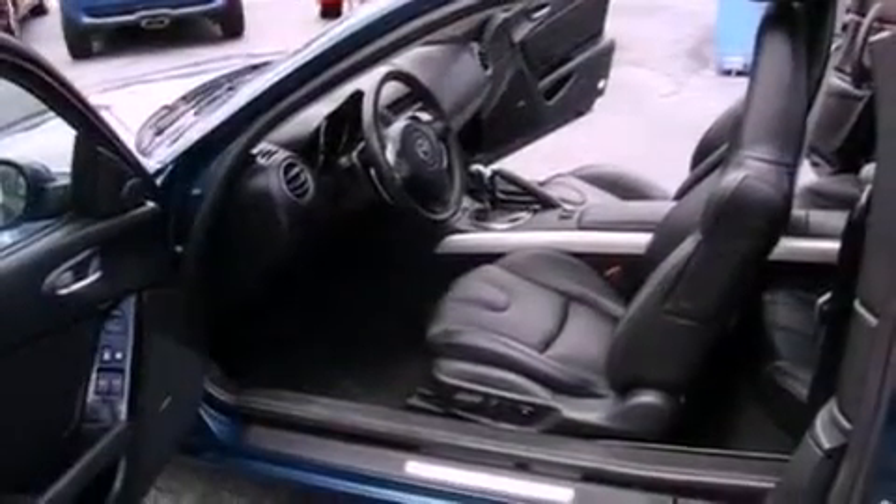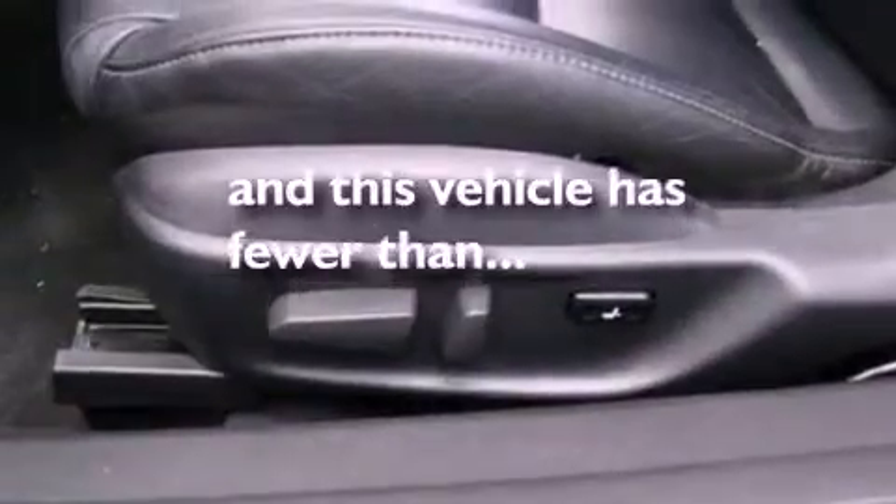Additional features include a rear spoiler, an anti-lock braking system, full power accessories, and this vehicle has less than 63,000 miles.